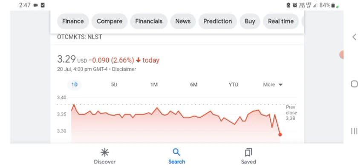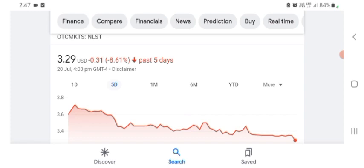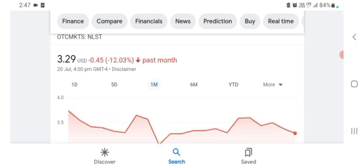Netlist is trading at $3.29 US dollar with 2.66% negative in a day. Five days before, the stock was at $0.31 US dollar with 8.61% negative in a day. One month before, the stock was 12.03% negative in a day. Before buying and selling the stock, please consult your financial advisor. Today's video is done — thanks for watching. Please subscribe to my YouTube channel, like the video, and also comment any related queries.